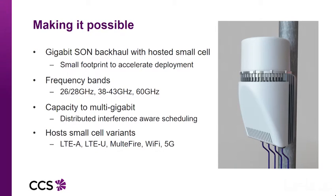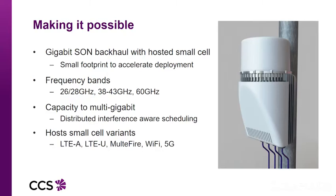The integrated unit will accelerate deployment because it's going to have a very small footprint. One of the big problems with deploying equipment like this in street environments is planning — planning departments can be very fussy. So the smaller you make it, the much easier it is to get deployed. We're also looking at multiple frequency bands: the current 26 and 28 gigahertz bands as microwave backhaul technology, extending into the unlicensed 60 gigahertz band, which is particularly interesting because the FCC ruled on a big chunk of spectrum allocated for this purpose.